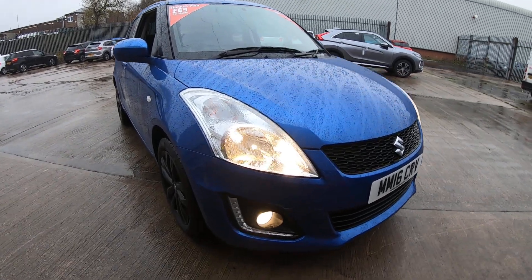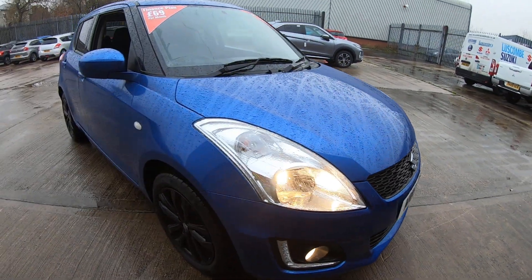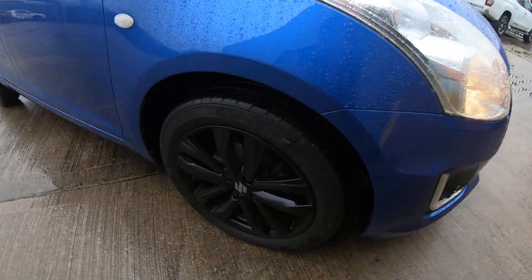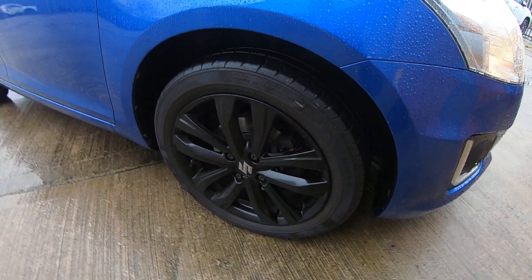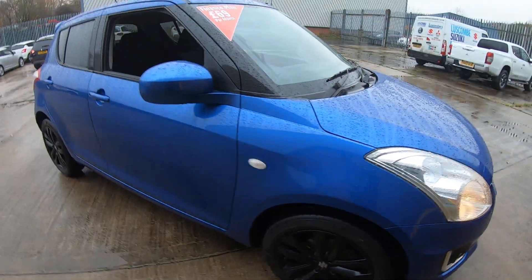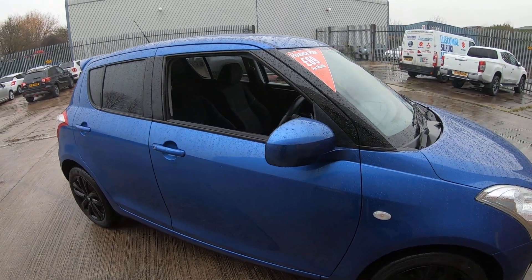Starting at the front, we have daytime running lights and fog lights which allow maximum light output on the road. The 16-inch alloy wheels are all in great condition with great tyres. These wheels also feature TPMS — tyre pressure monitoring system — so the vehicle will notify you when the tyres are getting low.